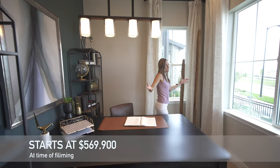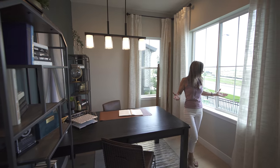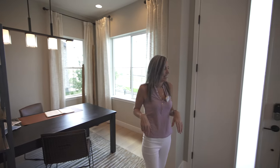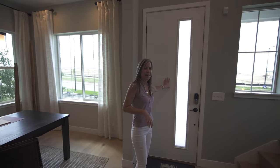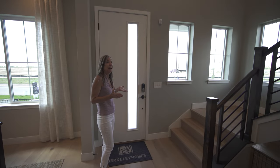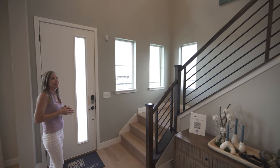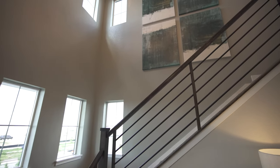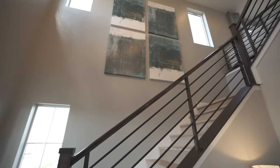As you can see, we're in the office space, which is right here at the front of the home. A couple of nice big windows in here just lighten it up. The front door is right here and there's a really nice foyer area — a two-story foyer with a nice view of the railing.